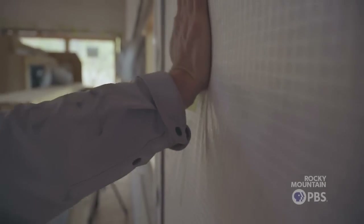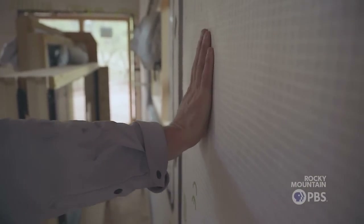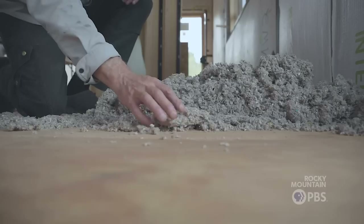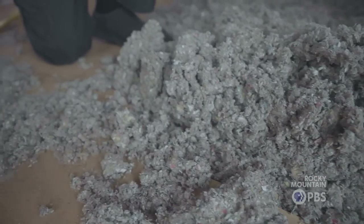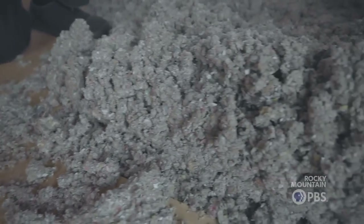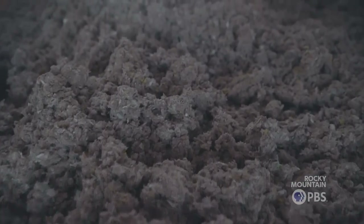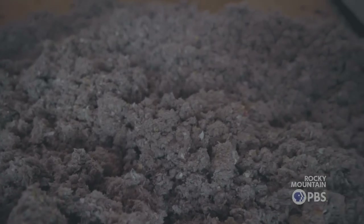It feels like a mattress — like a nice firm mattress — when it's what we call dense packed. This is cellulose insulation, and it's called cellulose because it's made from shredded newspaper. You can actually see the little chunks of paper, and sometimes you can even see the print in it. It's extremely affordable and almost nearly zero carbon, and it performs extremely well as insulation for high performance buildings. So it's kind of the best of all worlds.